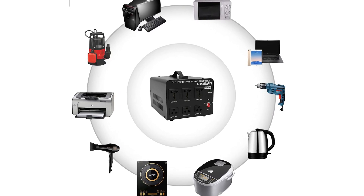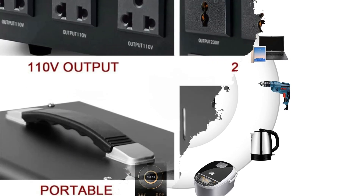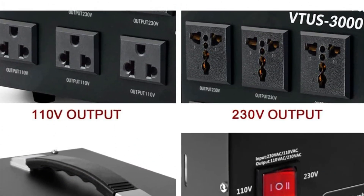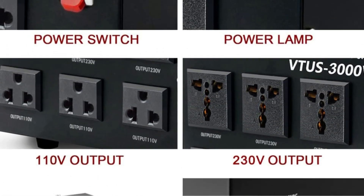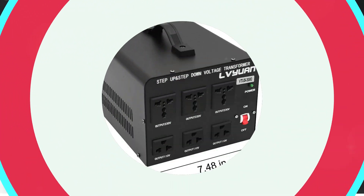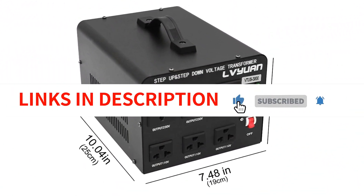The customer review mentioned the robustness of the converter and its ability to convert a 220V circuit to 110V effectively. The only drawback mentioned was the lack of a 220V cord. But overall, the YinLiter Voltage Converter Transformer is a durable and reliable product, and I would recommend it for anyone in need of a voltage converter transformer.